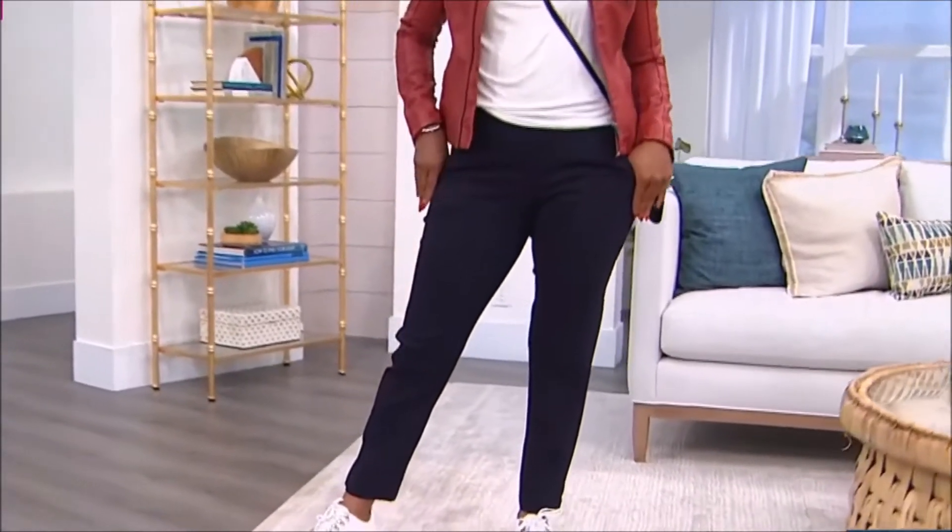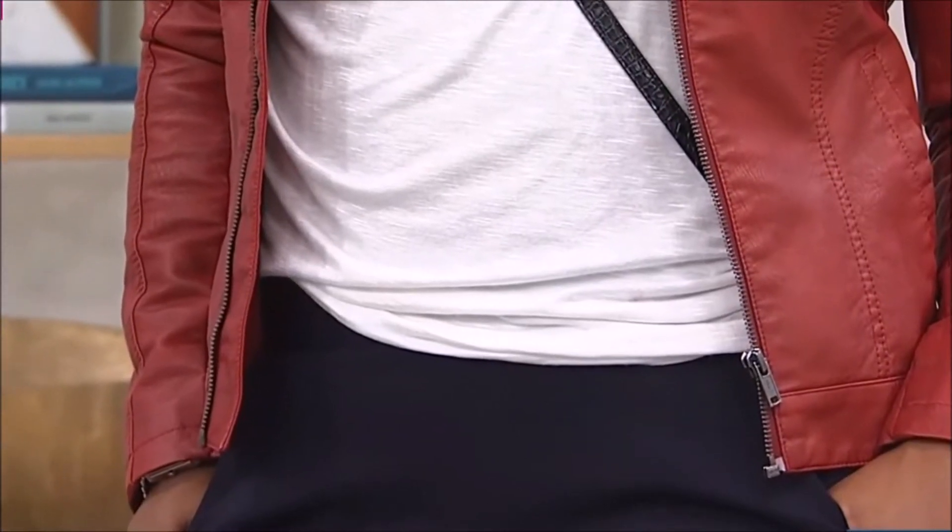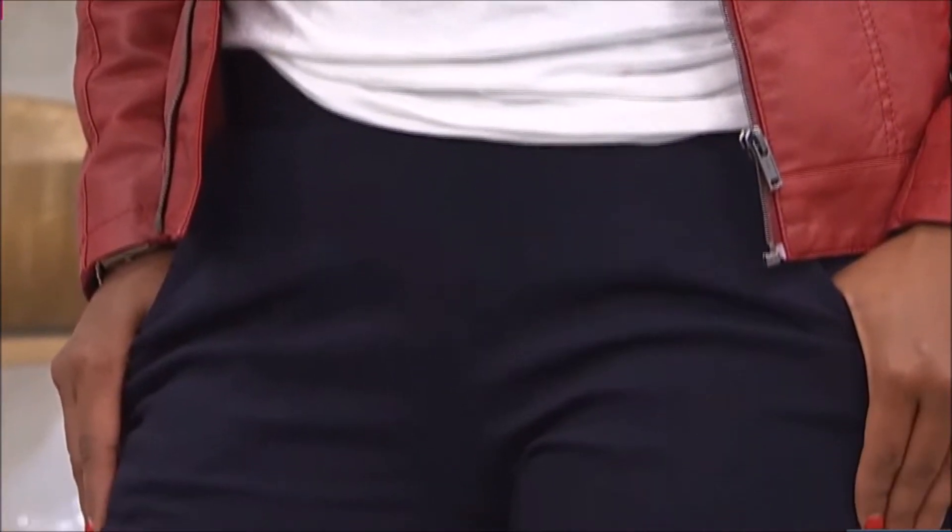You just pull it right on. No buttons, no zippers. Very easy to wear and also easy to care because they are machine wash and tumble dry.